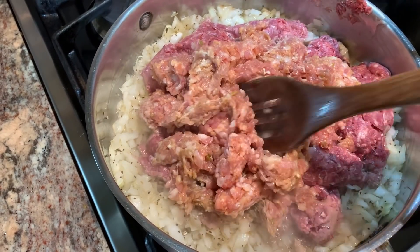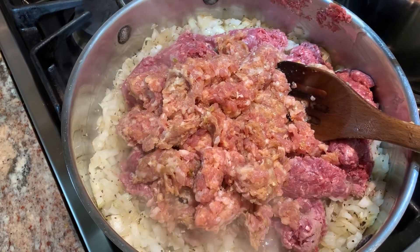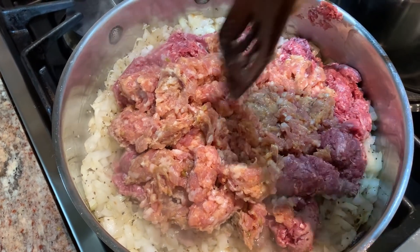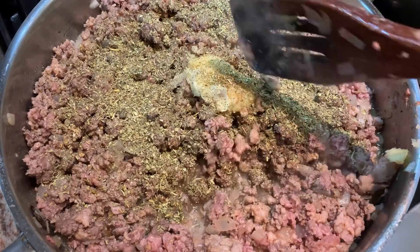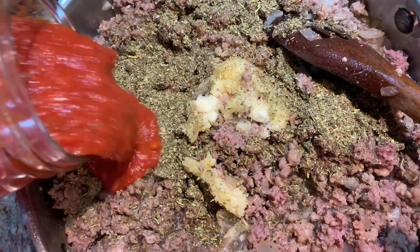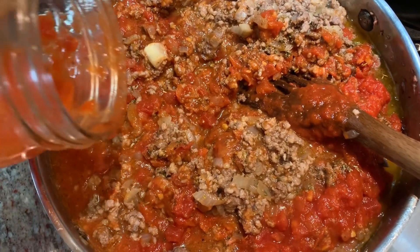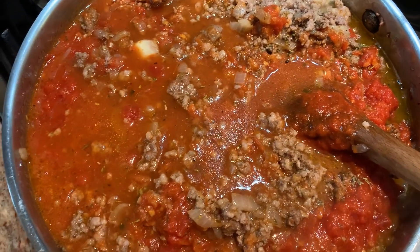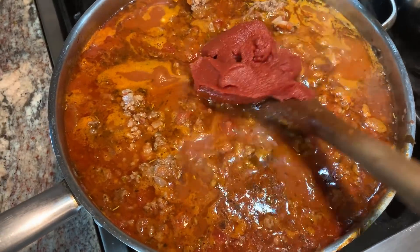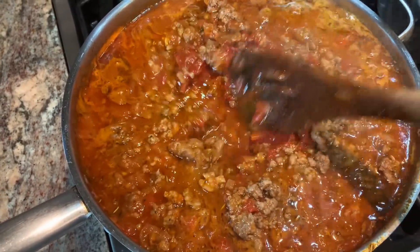I'm making a meat sauce for lasagna. I took a tablespoon of olive oil and one onion, chopped it up, and gave it a head start — about 10 to 15 minutes in the pan with salt and pepper. I've just added a pound of ground beef and a pound of Italian sausage to get it all browned up. Then I added some minced garlic and Italian seasoning. I'm going to get a quart of my tomato sauce that I canned last year, plus six ounces of tomato paste, then let this simmer while I get the filling and the noodles cooked.